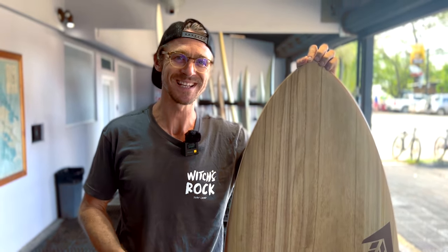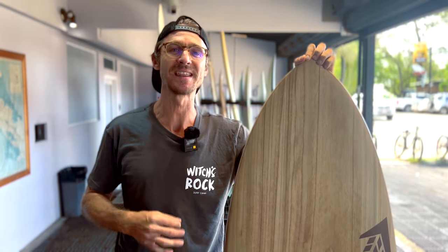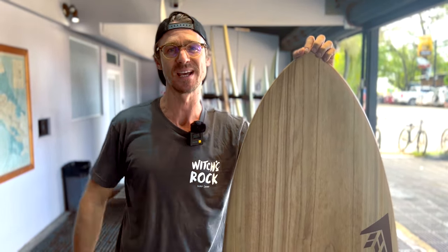Twice Baked — this is a summertime groveler. This thing performs better than anything. It's fatter than a butcher's dog. Anything from ankle high to head high, this is the board to take out.